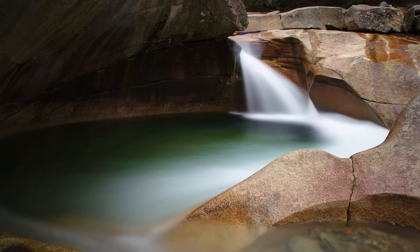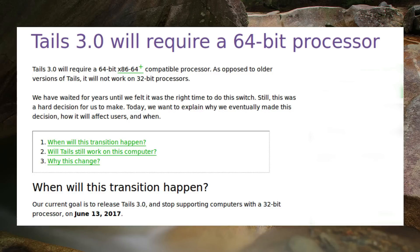Hello everyone and welcome to a week of Linux news for the 5th of February 2017. The Amnesic Incognito Live system, or Tails for short, is becoming a 64-bit only distro with the release of version 3.0 scheduled for release on the 13th of June 2017.